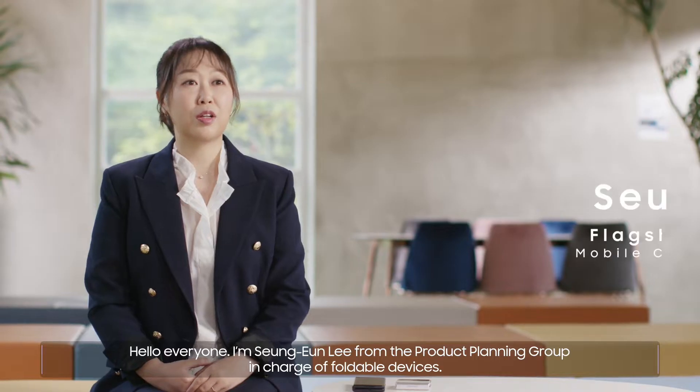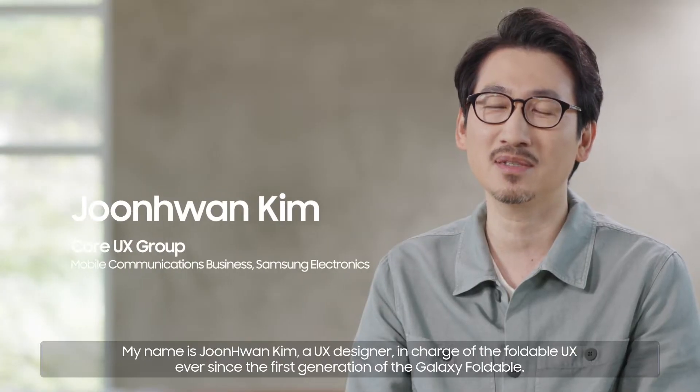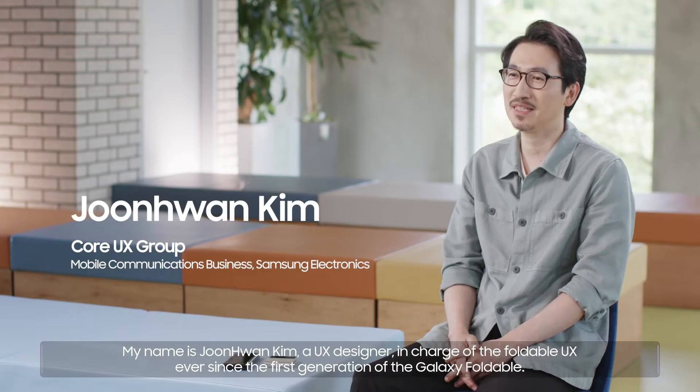Hello everyone, I'm Soon-Hun Lee from the Product Planning Group in charge of Foldable Devices. My name is Joon-Hwan Kim, a UX designer in charge of the Foldable UX ever since the first generation of the Galaxy Foldable.